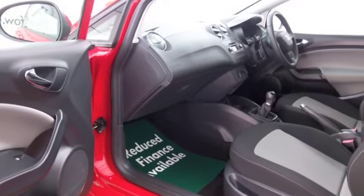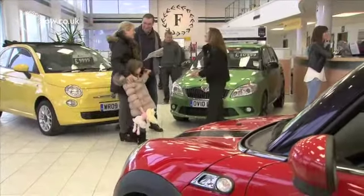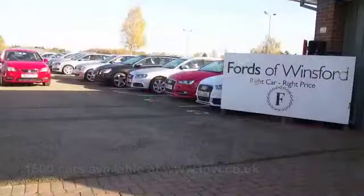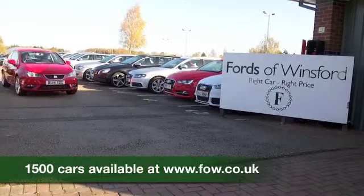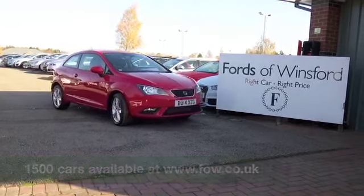So if you'd like to find out a little bit more, why not give Jackie and the team a call in our call centre? They can answer any questions you might have. Bring your licence with you, have a test drive, and discover this great car for yourself at Fords of Winsford.